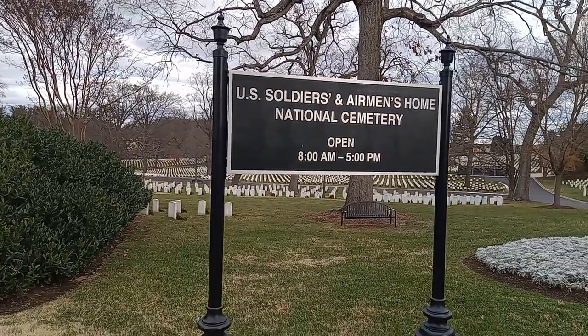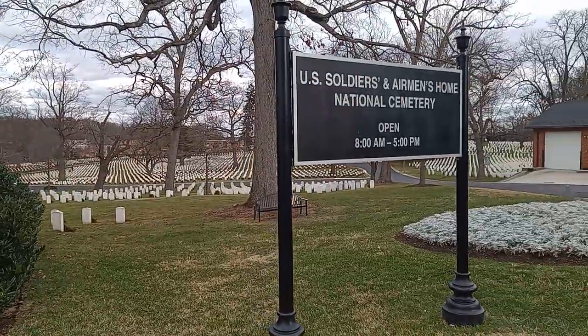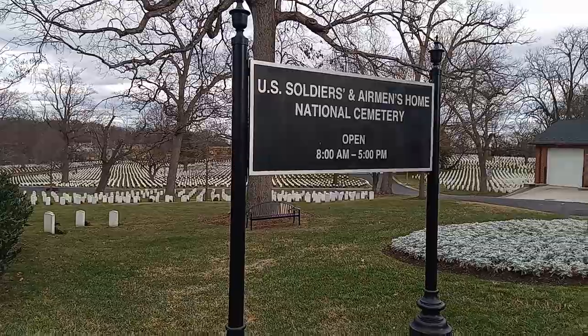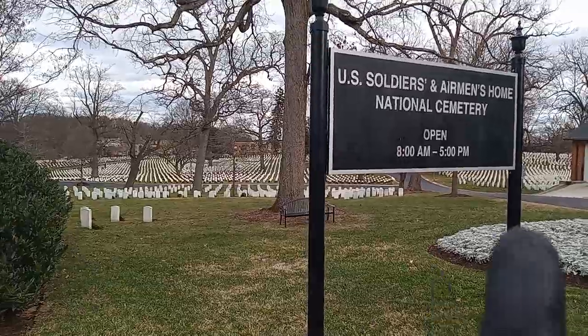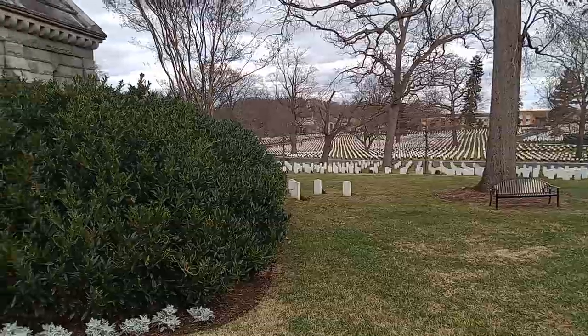Hello, this is DC Shane Tours. We're at U.S. Soldiers and Airmen's National Cemetery in Washington, D.C. It contains both war dead from the Civil War over there, and then we have Buffalo Soldiers, Spanish American War Soldiers, and Veteran Burials all of today.